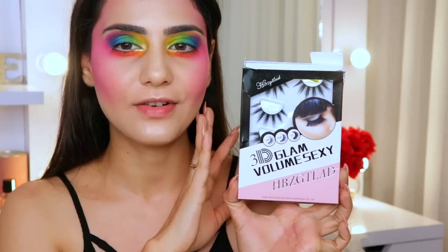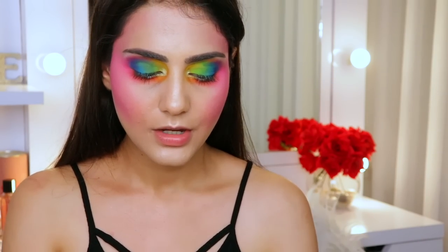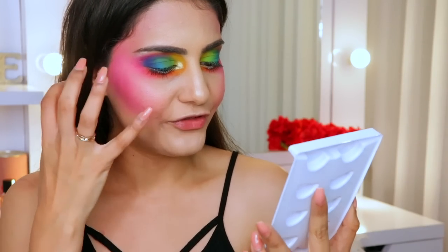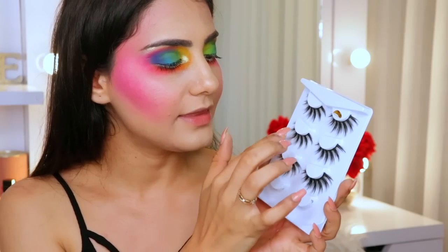For lashes today I'm using a pack that came in a PR package long ago — the lashes are quite exaggerated and very dramatic, which will go really well with this eye makeup. I'm going to cut the exaggerated pieces and apply them on the bottom lash as well, with a full set on the upper lash for really dramatic eyelashes. Applying lashes like this is such a pain — it took me a while but I'm back now with the lashes on!